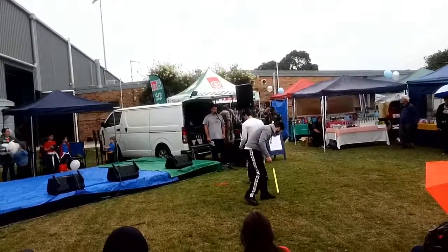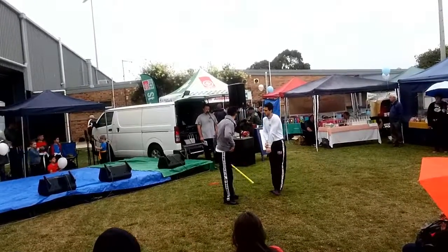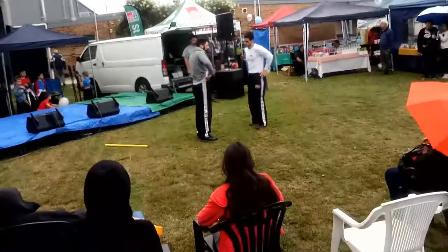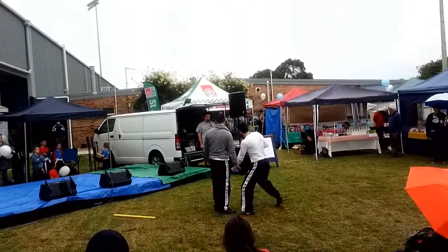For the most part, we only deploy enough force for us to get away, and that's it. It's all about safety. Then moving into firearm defences.